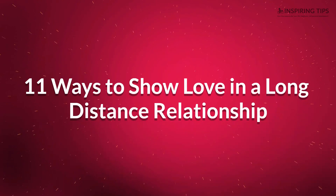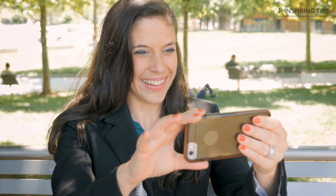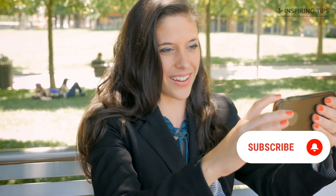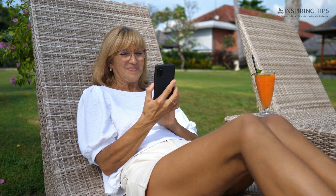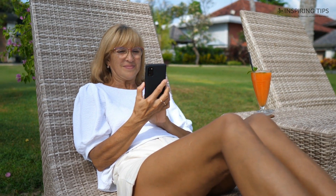11 Ways to Show Love in a Long-Distance Relationship. It is not always easy to be in a long-distance relationship, let alone maintain it. Nevertheless, the existence of new technology in this era helps ease the pain caused by distance. With your other half a thousand miles away, how does one keep the fire burning? How does one show love? Here are 11 ways to show love to your partner in a long-distance relationship.